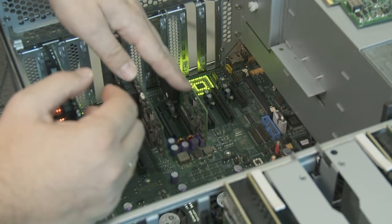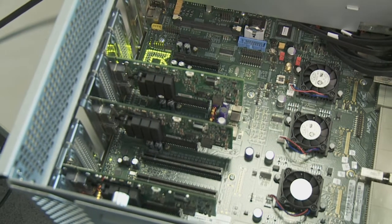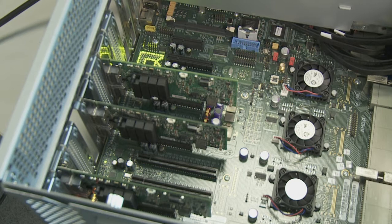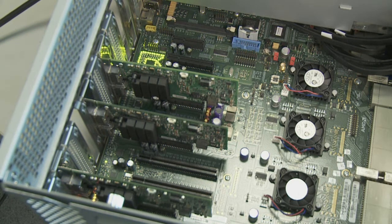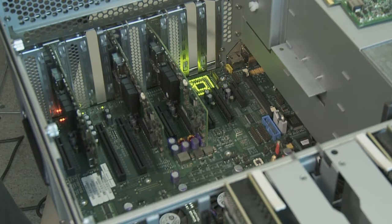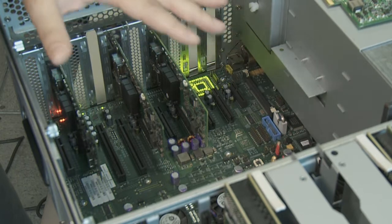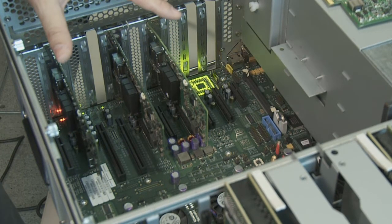What we have is connected to each of those chipsets a Quad Data Rate InfiniBand card that is capable of using all that bandwidth available on the platform. So once we put this thing in the context of a cluster, we can use this system to get data in and out very, very fast at rates of 20 Gbps.